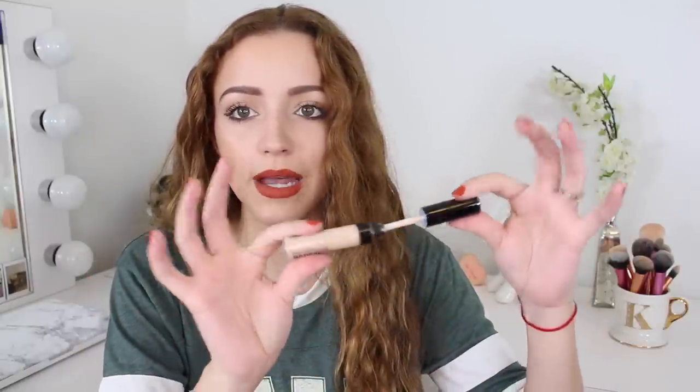I also got the brand new BareMinerals Bare Skin Complete Coverage Serum Concealer, which I saw in the just-arrived section at Sephora. I got mine in Fair, which is the lightest shade — though I think they could have gone even lighter for very fair skin tones. I heard really good things about it and it feels really lightweight on the back of my hand.